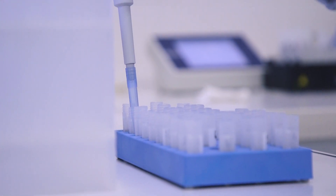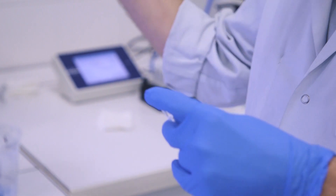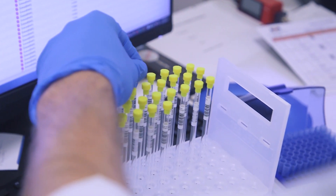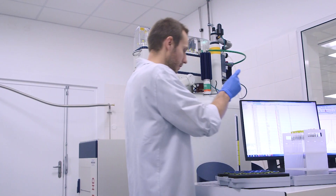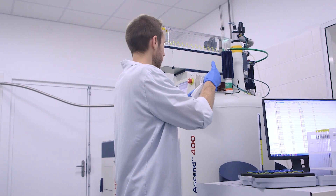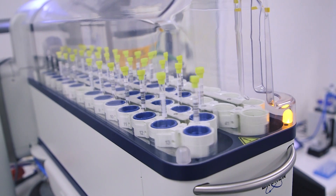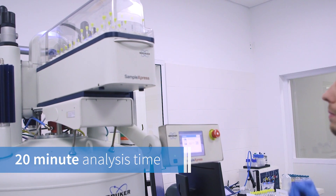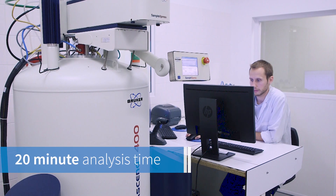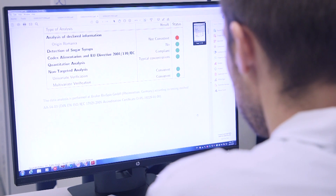When the pH has been adjusted, the sample can be transferred into an NMR tube and inserted into the sample changer of the NMR instrument. Transferring samples into the auto-sampler is straightforward, as the next empty holder slot is automatically moved to the insert position. The rest of the analysis procedure runs automatically with no more manual interaction required. When the analysis is completed, an analysis report is automatically generated for each sample.